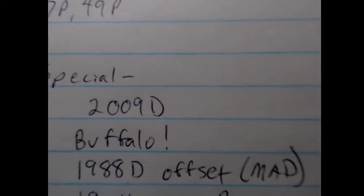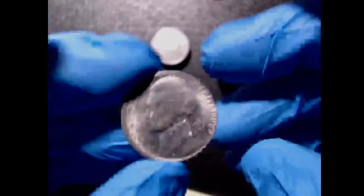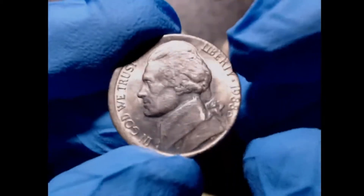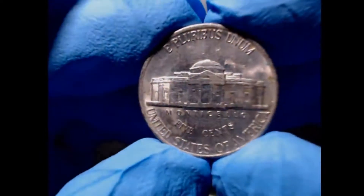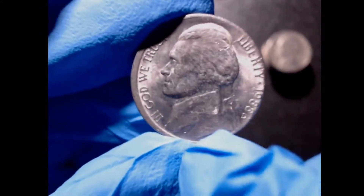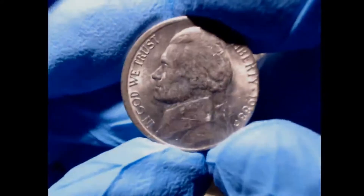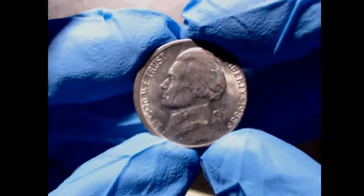My second-to-last special find is a 1988 Denver offset, or a MAD — misaligned die. You can see how much of the rim is exposed on one side, and it's basically cutting off the top of the letters on the right side. If you flip the coin over, the reverse is perfectly centered, struck exactly as it should be. What happens is the hammer die is misaligned in its holder, so when it struck this coin, it struck it offset. I actually found this in the first couple of rolls and was stoked.